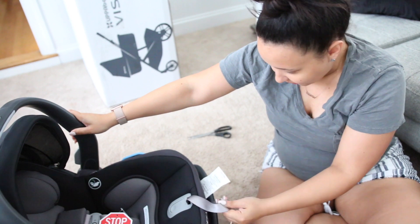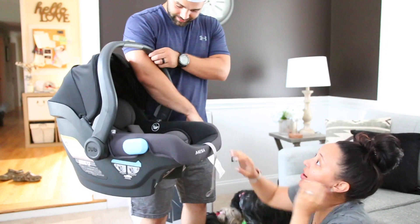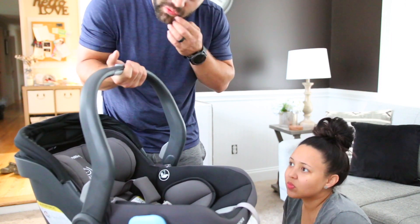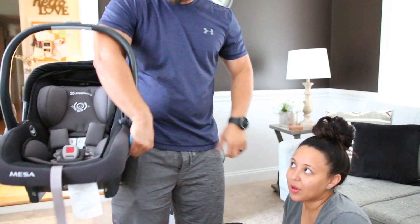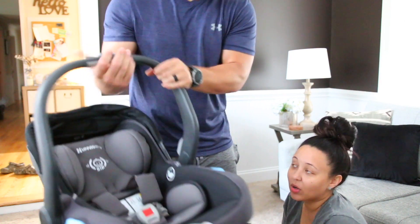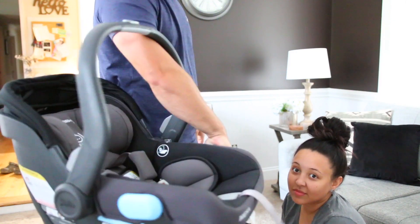The car seat will attach to the stroller since they're from the same company, but they also have adapters for other popular car seats so you don't have to use their car seat with their stroller. I need to figure out how to get it off the base. There's also a carrying technique we saw on YouTube or Facebook — you loop your arm under and grab the side, which is supposedly easier than carrying it in the crease of your arm.